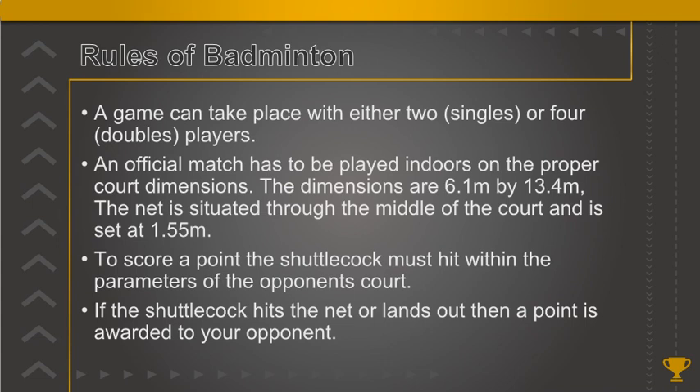To score a point the shuttlecock must land within the parameters of the opponent's court. If the shuttlecock hits the net or lands out, then a point is awarded to your opponent.